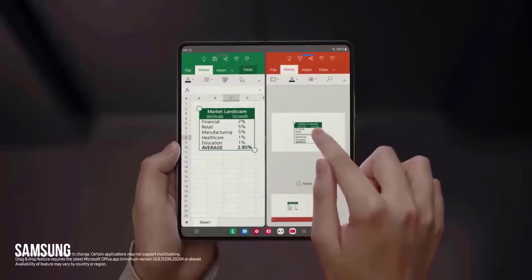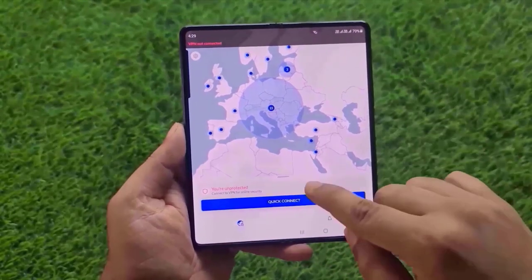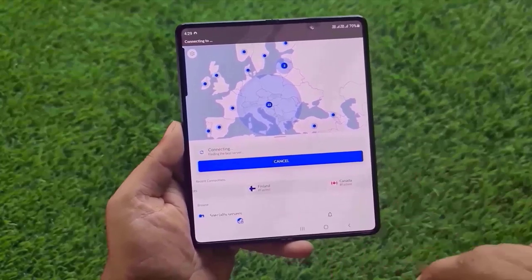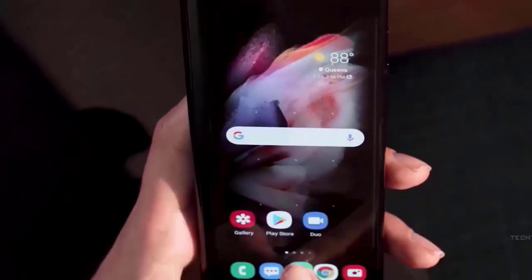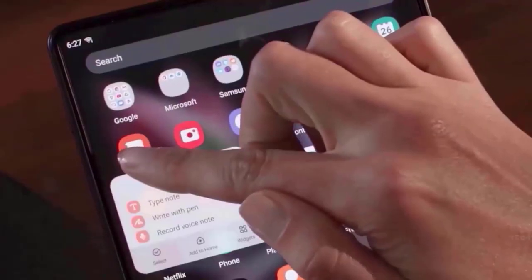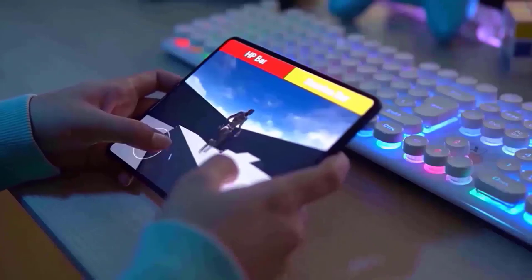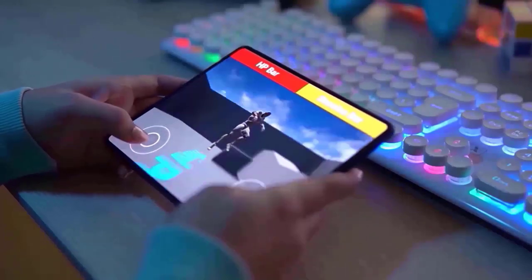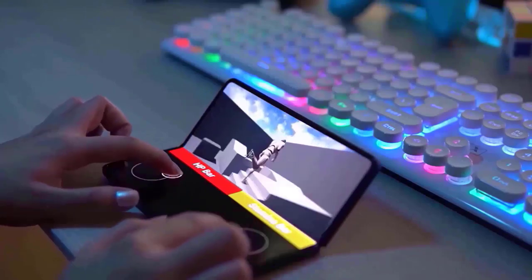It is practically a given that the Galaxy Z Fold 5 will be made available, and it is anticipated to be on sale later this year. With the exception of the first Galaxy Fold, which was unveiled in March 2019, Samsung has typically launched its foldable phones around August. However, according to a recent claim from the Elect, a Korean news website, Samsung may advance the debut date by two to three weeks, with a probable reveal date of July 26 and sales beginning a week afterwards.